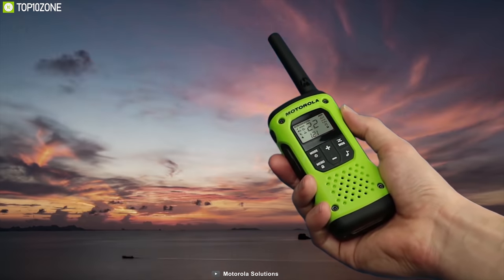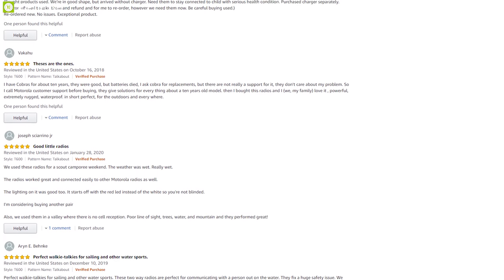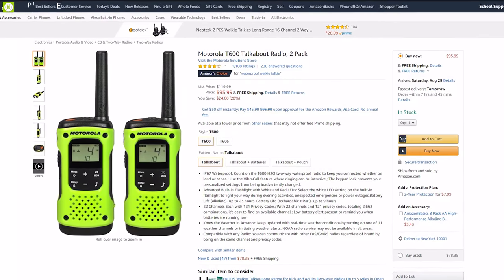The Motorola T600 is a stellar option with good range for people who live their life on the water. It has also received amazing reviews, and a pair of them will cost you at around $100.